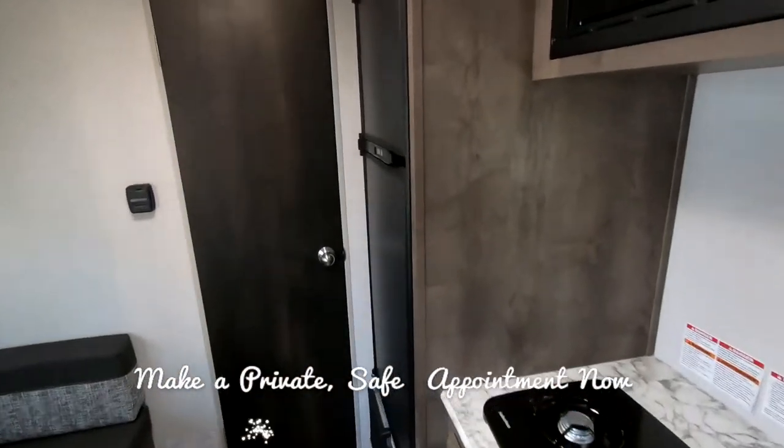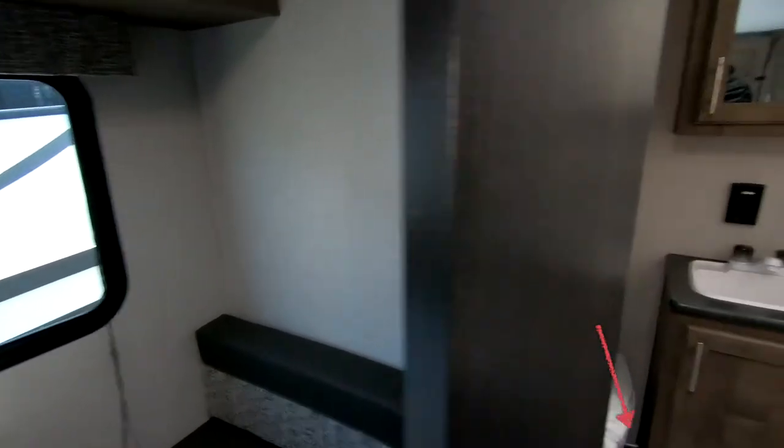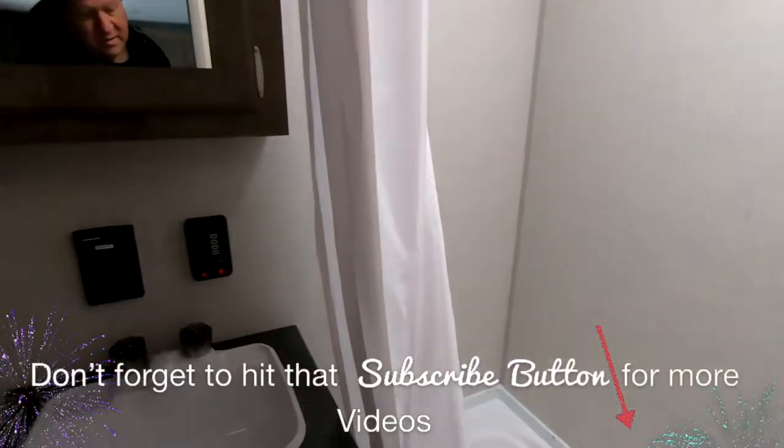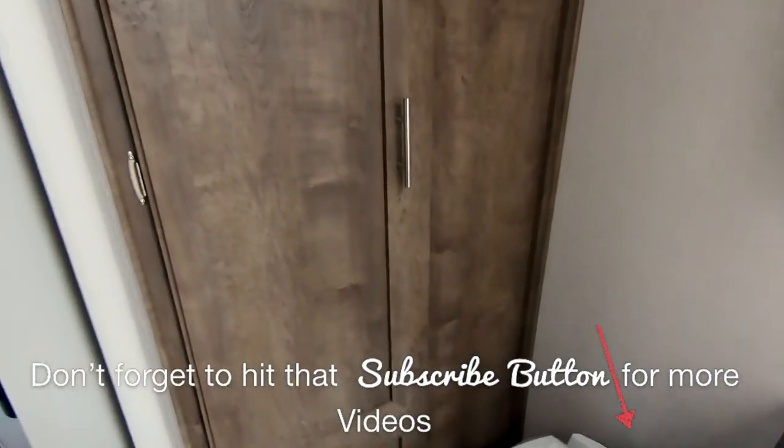Full size refrigerator — that's a six cube. And this should have a big bath. It does. There's your tub, sink, toilet, and storage.